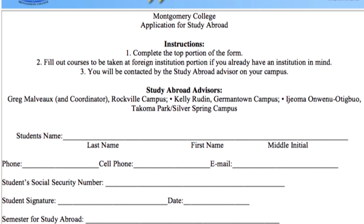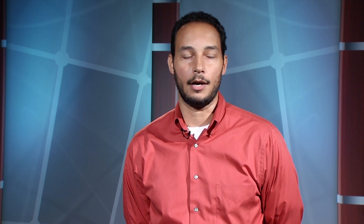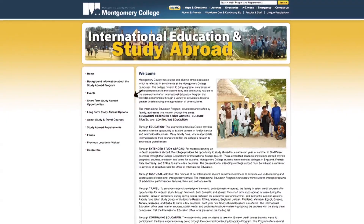They'll fill out courses they would like to take at the institution abroad — listing at least five courses so that we can figure out through a transcript evaluator which of these courses will transfer back to Montgomery College. The student will also apply online for the application to that institution abroad.